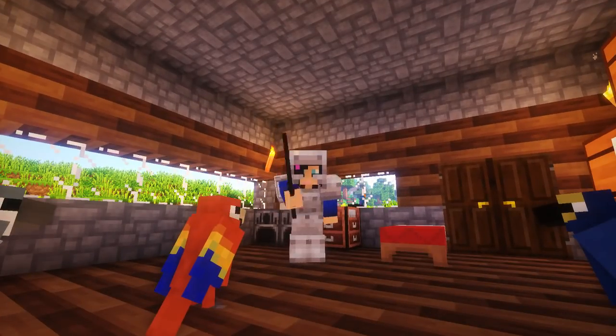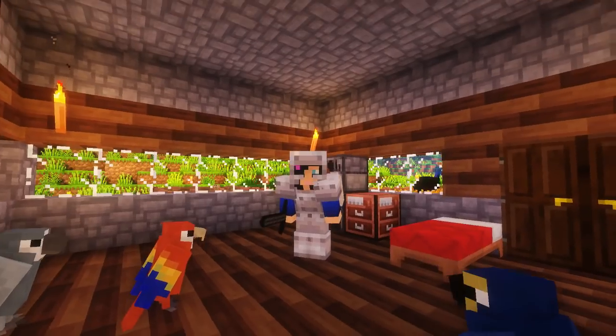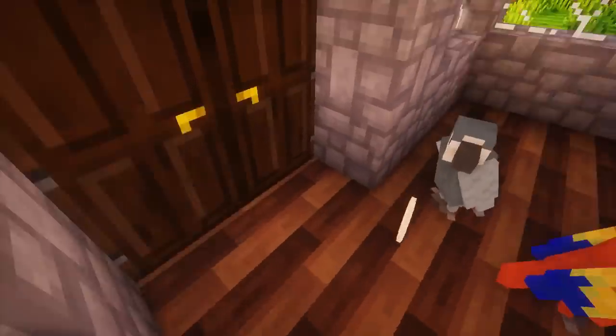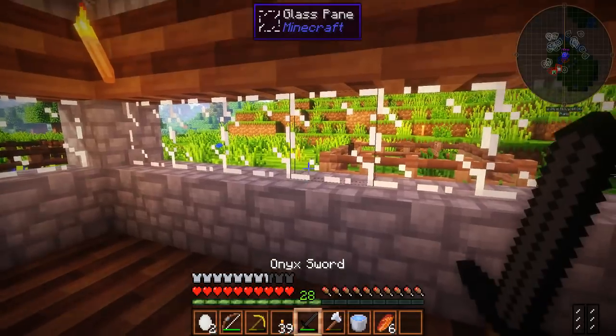Hey guys, Salem here and welcome back to another episode of Salem Survival. I am back in my world and as you can see I now have some glass panes on the windows. Oh, we got an egg — thank you, birdies! And another one, thank you very much.